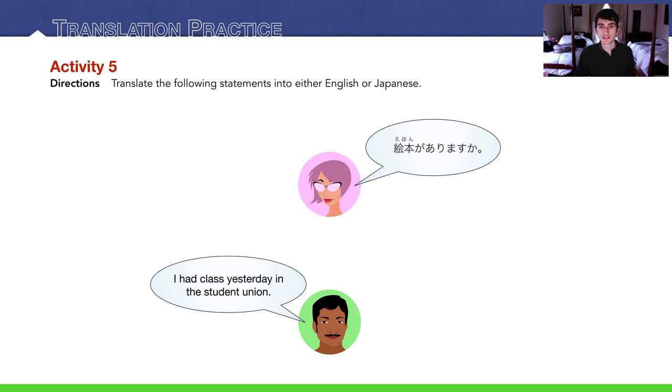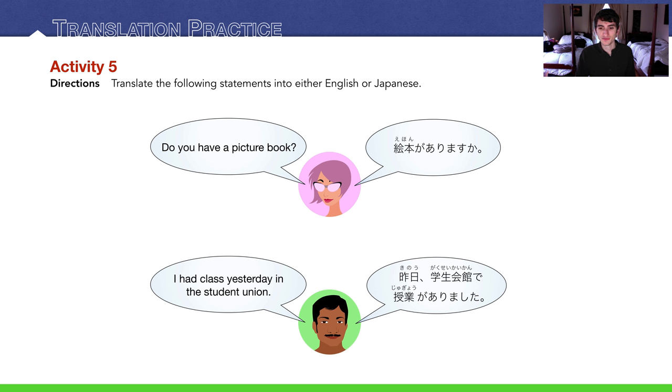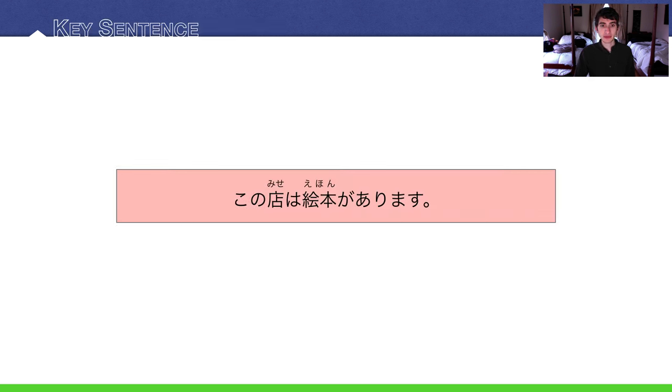Activity five: translation practice. Translate the following statements into either English or Japanese. The lady at the top asks: 絵本がありますか — do you have a picture book? The guy at the bottom says: I had class yesterday in the student union — which in Japanese is: きのう、学生会館で授業がありました — past tense, arimashita. And we're back to our key sentence: この店は絵本があります — this store has picture books, or stocks picture books.